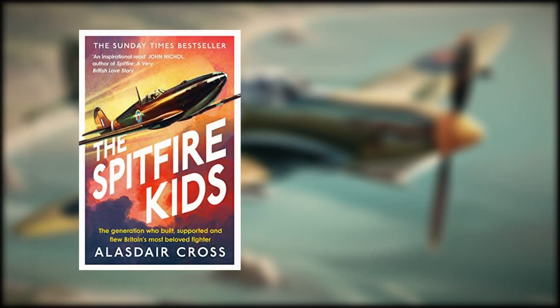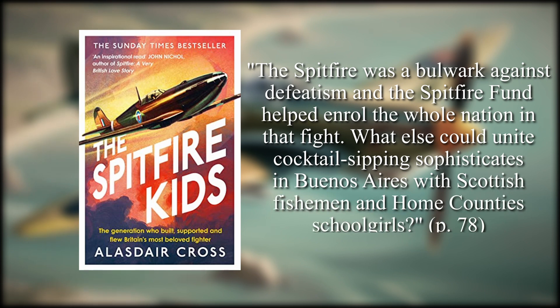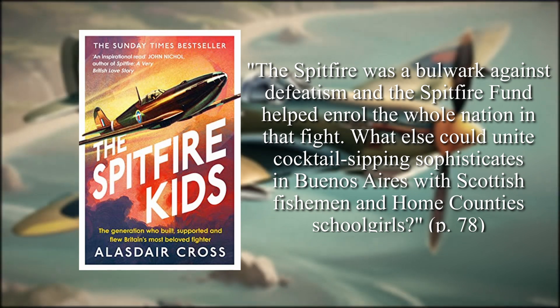In his book The Spitfire Kids, Alistair Cross explains that this multilateral approach united the various strata of British society by showing that through their contributions, no matter how big or small, it would go far to ensure Britain's survival.